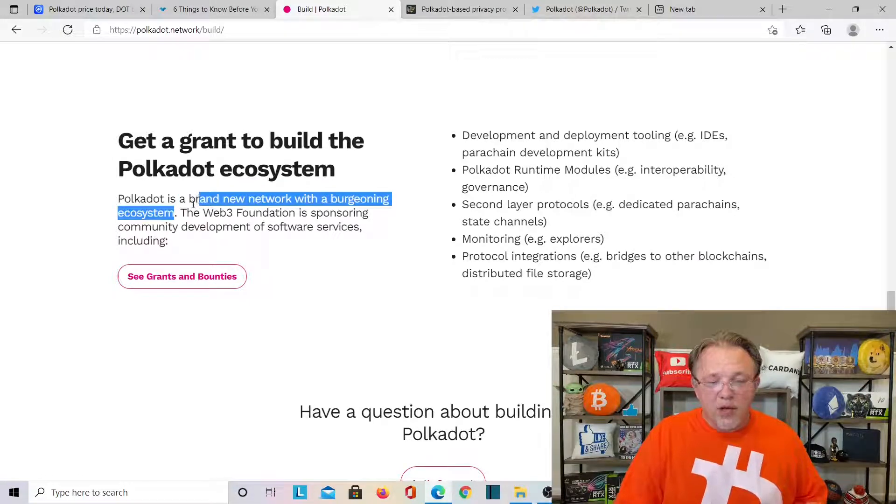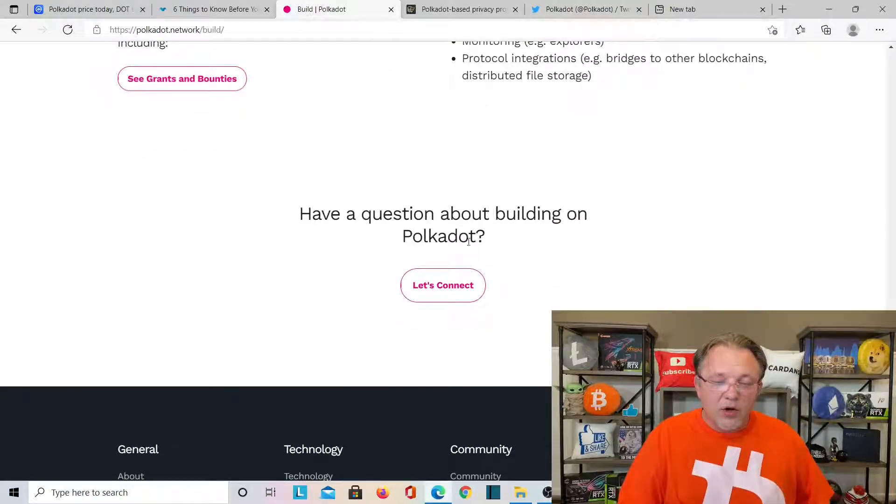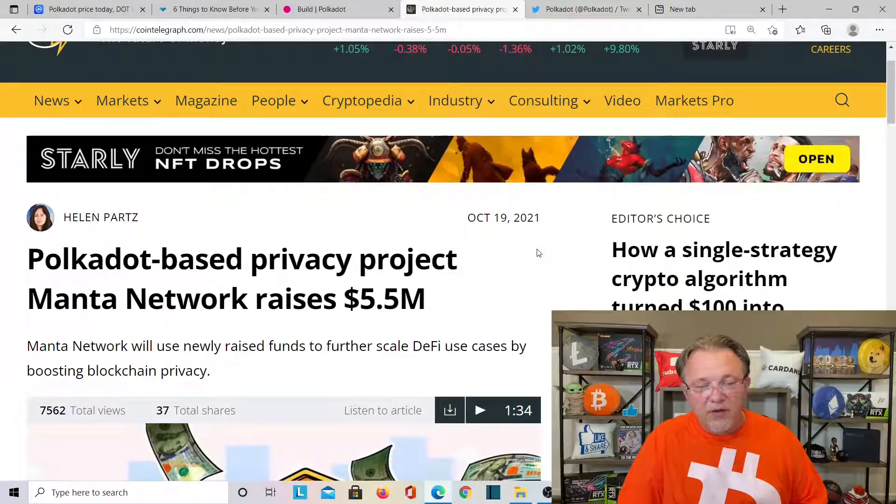Polkadot is a brand new network with ecosystem. The Web3 Foundation is sponsoring community development of software and services, including grants. You can develop and deploy tooling, parachain development, Polkadot runtime modules, second layer protocols, monitoring, and protocol integrations. If you have questions on building on Polkadot, just click 'Let's Connect.' Here's something interesting over here.